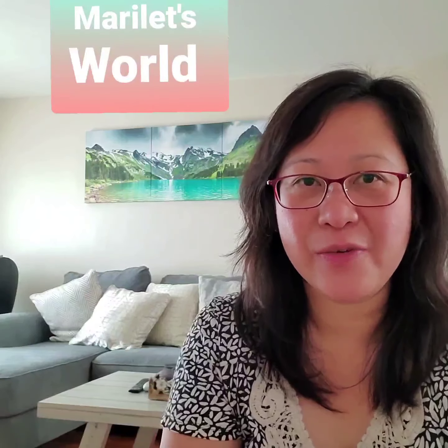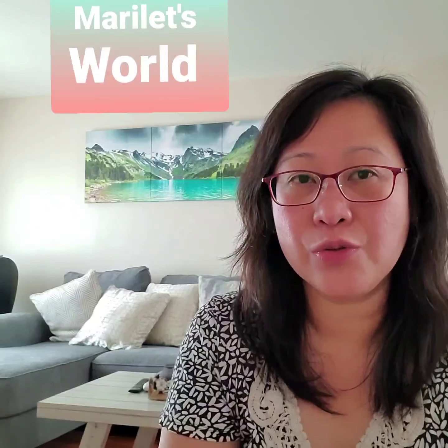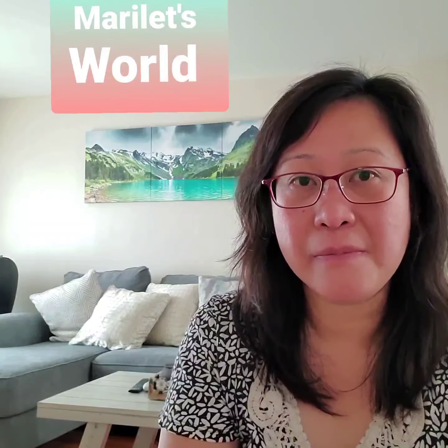Hi, my name is Marie and welcome to my YouTube channel, Marilette's World. On this video, I'm going to show you two small transactions, quick deals from CVS, and I will show you what coupons I use to save money.